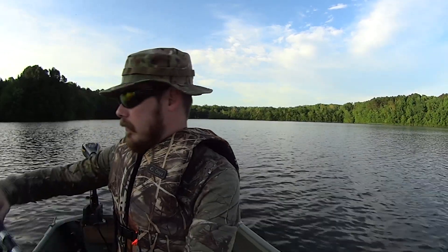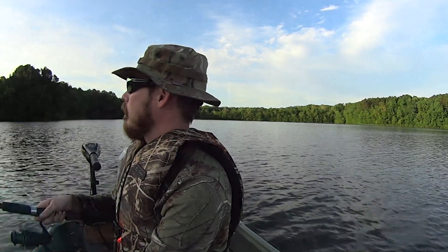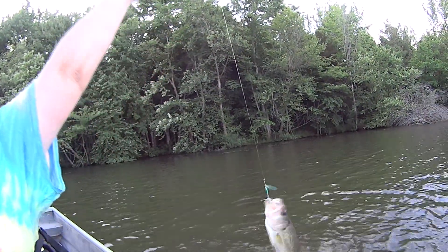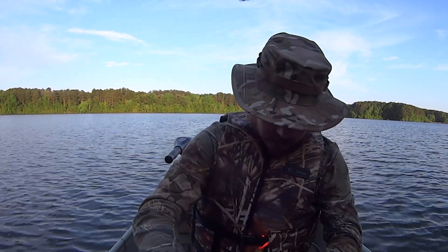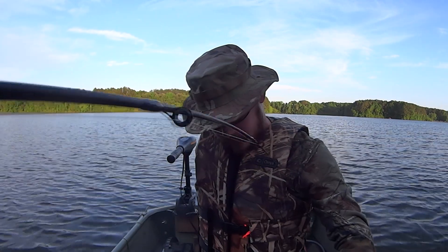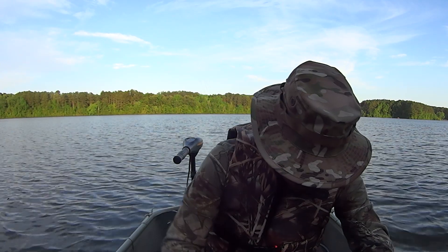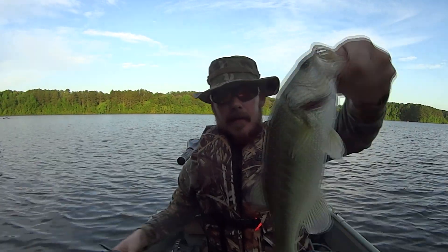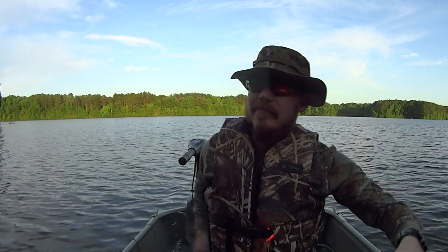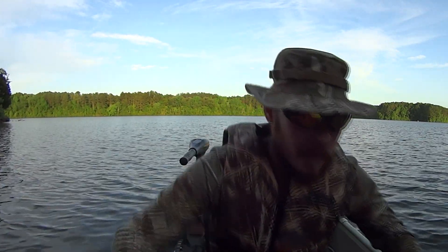We'll stay in this area — there is one, there might be more. That's another keeper, that's a good bass. We're going to have to call it quits here soon. Getting late.